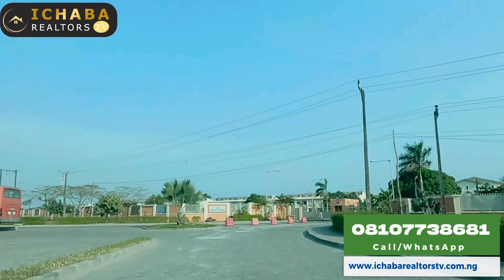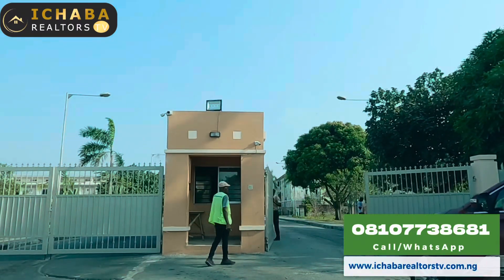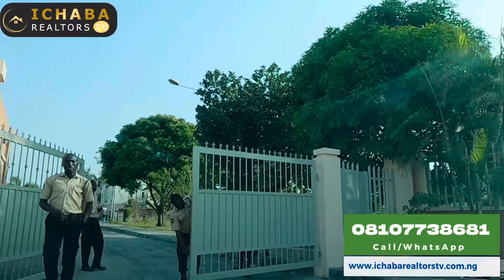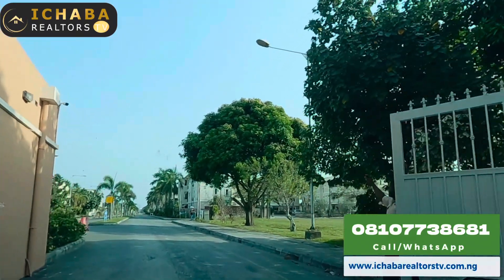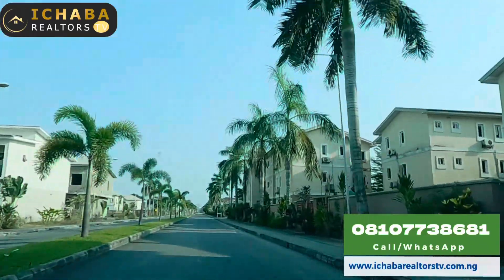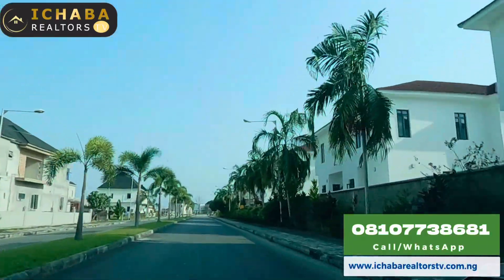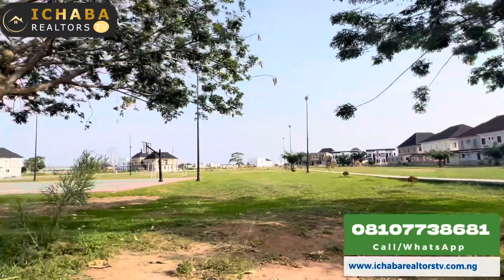This is a house for sale right here in an estate. I promise you 24-hour power supply, uninterrupted, and security is top-notch. I'm going to introduce you to a four-bedroom duplex house for sale with two BQ, another four-bedroom duplex without BQ as a standalone fully detached duplex, and also an automated house for sale — all four-bedroom duplexes in the same estate. Stay tuned while I explain in detail what you need to know.